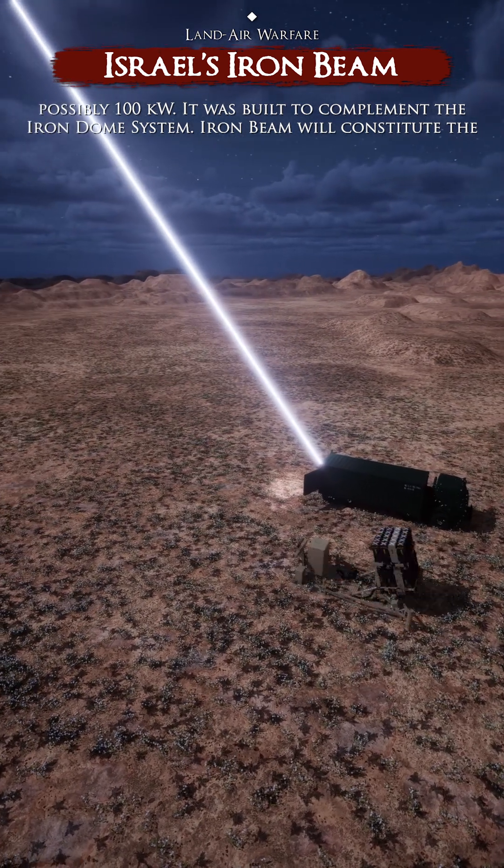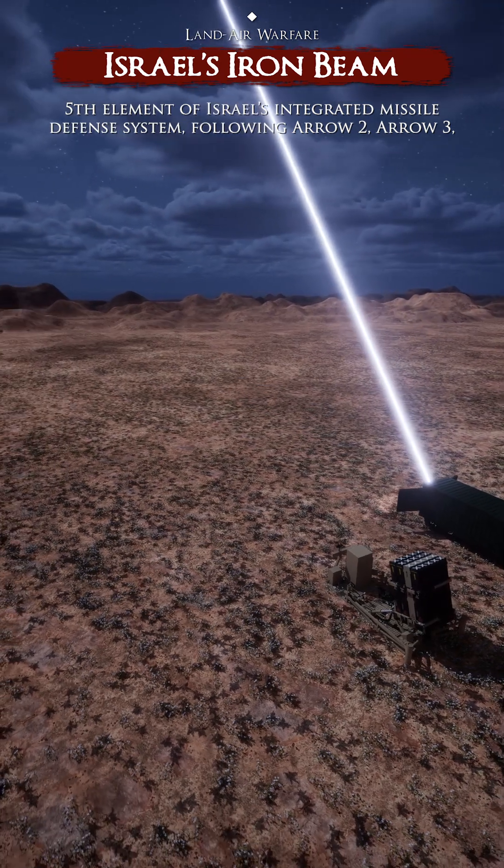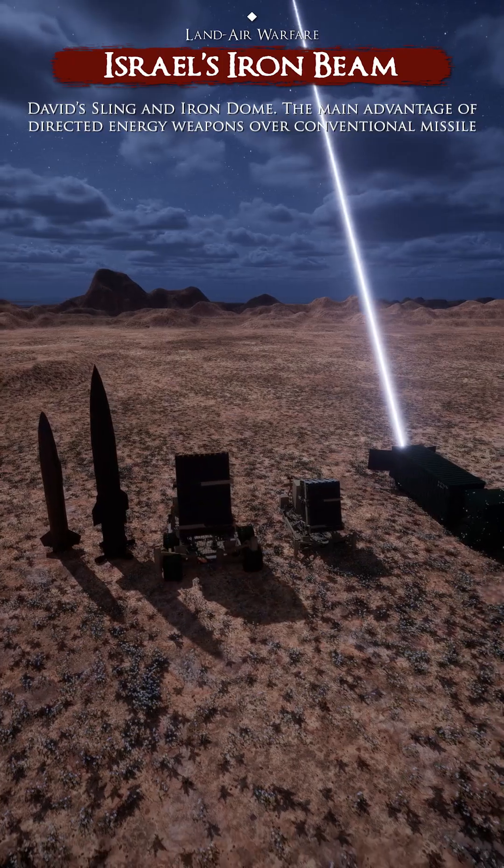It was built to complement the Iron Dome system. Iron Beam will constitute the fifth element of Israel's integrated missile defense system, following Arrow 2, Arrow 3, David's Sling, and Iron Dome.